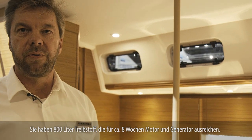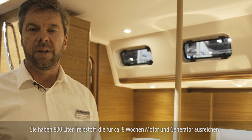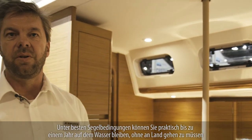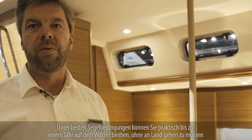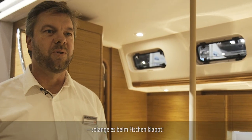You have 800 liters of fuel, which gives you approximately eight weeks of sailing on the engine and using the generator. In the best conditions with sails and only making power from the generator, you can basically go on for a year without going ashore — as long as you remember to catch your fish.